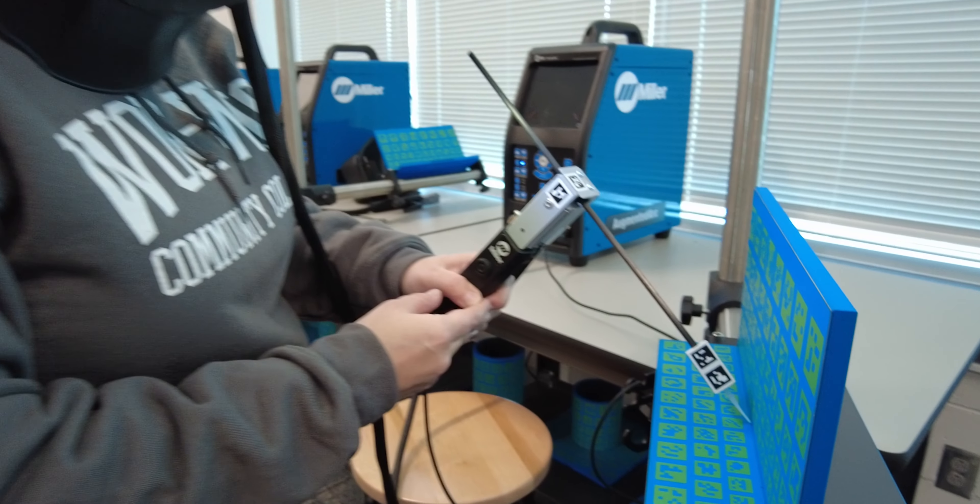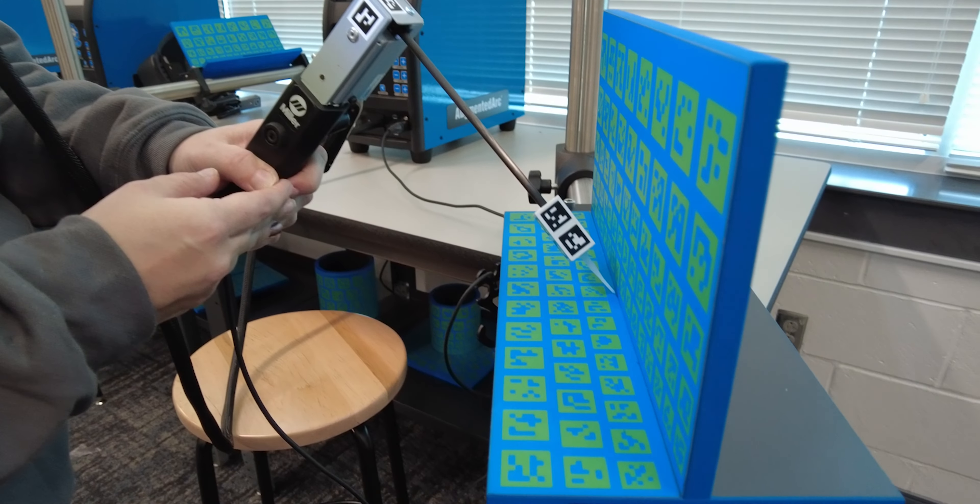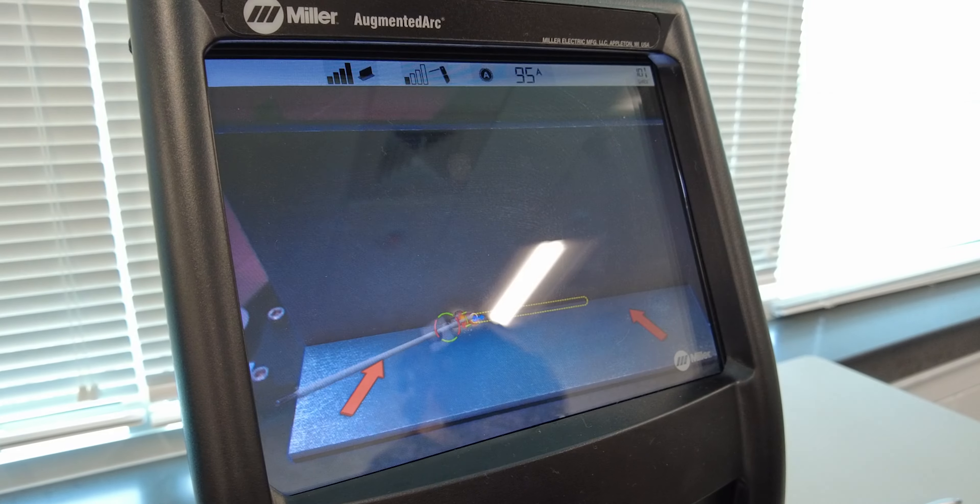Unlike when I went through college — where I had to learn manually through trial and error with no feedback while welding — these systems give feedback as students are welding to build muscle memory. There's no limit to how much they can weld, so they can just weld their hearts out and get a lot of practice in.